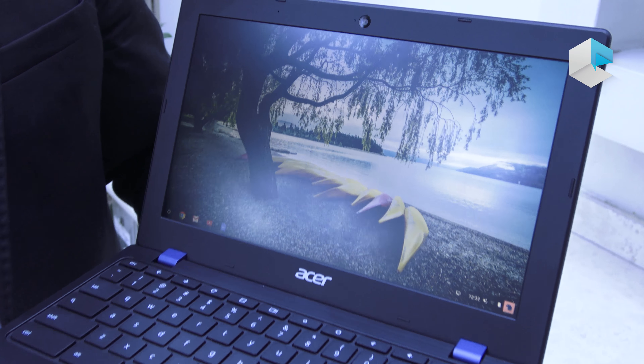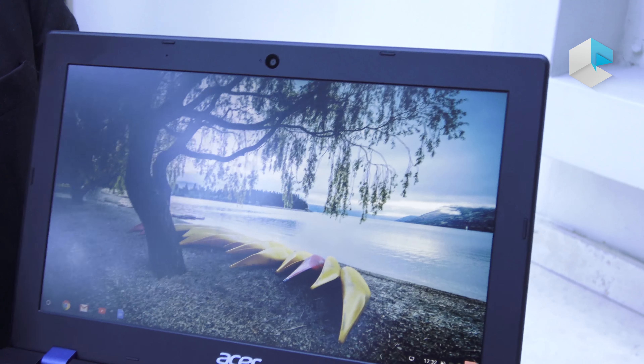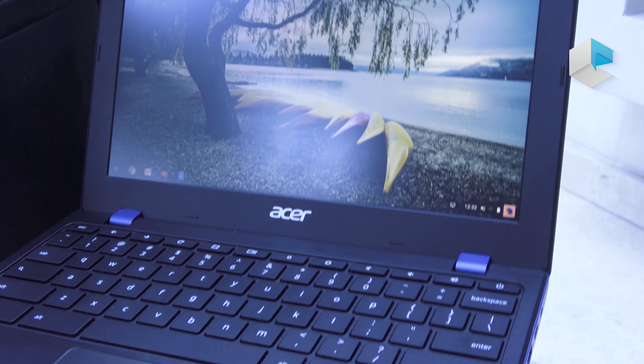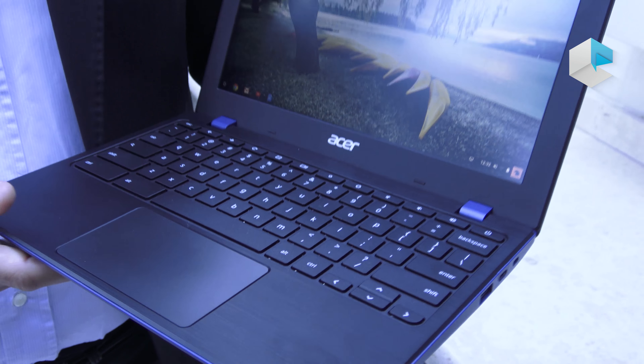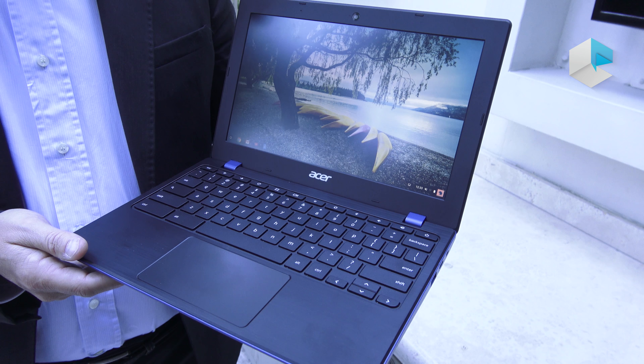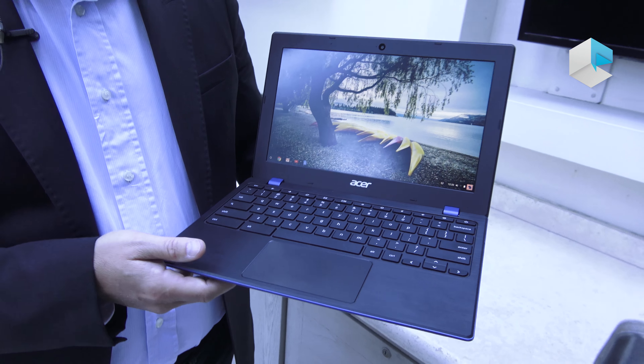The screen is either a full HD IPS touch panel or an HD IPS non-touch panel. Battery life on this product will be in the range of 10 hours.